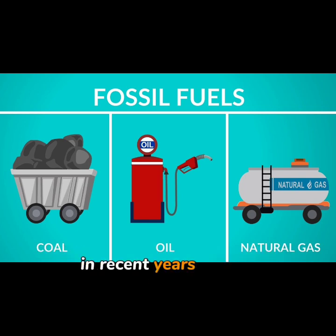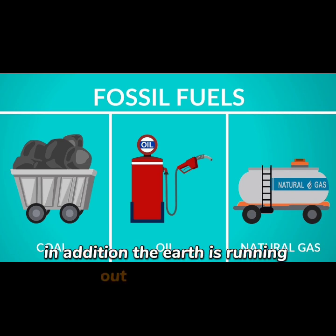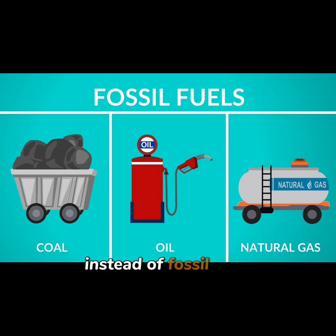In recent years, a great deal of attention has been paid to the dangers of consuming fossil fuels. In addition, the Earth is running out of fossil fuels, which means that there is a need for alternative sources of energy for use on a wide scale. Therefore, it is essential for us to use renewable energy instead of fossil fuels.